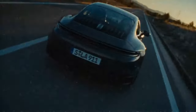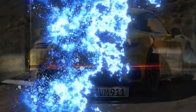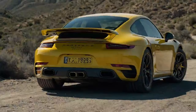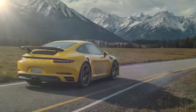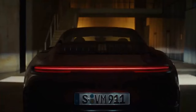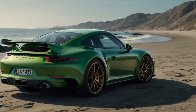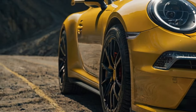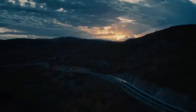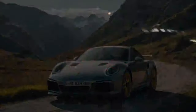The new Carrera T retains much of what made the 992.1 generation special, including 20-inch front and 21-inch rear wheels, Porsche Torque Vectoring, the Sport Chrono pack, and Porsche Active Suspension Management sport suspension with stiffer springs and a lower ride height. But this 911 raises the stakes: standard rear wheel steering sharpens handling dynamics, while bigger front brakes borrowed from the outgoing Carrera S — 13.8-inch rotors paired with six-piston calipers — deliver stronger stopping power. Aerodynamic tweaks including a GTS chin spoiler and a more aggressive rear spoiler angle further enhance its performance edge.